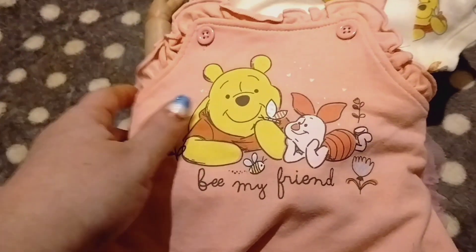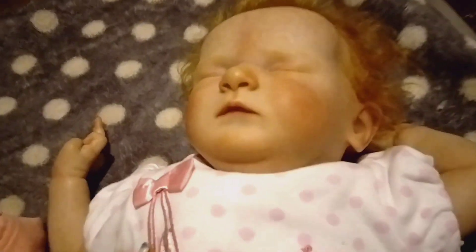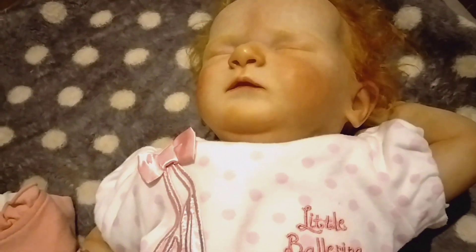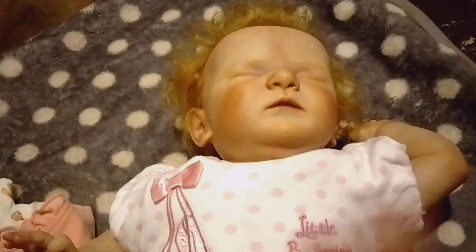I'm going to put her in this cute little romper — it's 'Be My Friend' with Winnie the Pooh and Piglet. You guys saw this in my little haul video that I did for the new baby, but since I'm going to be waiting a very long time, Hazel can use it. My babies share clothes, so I thought I would change her.